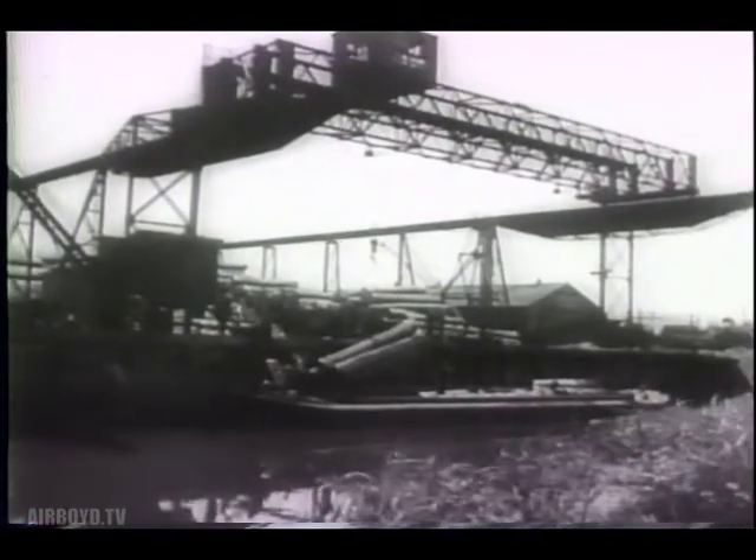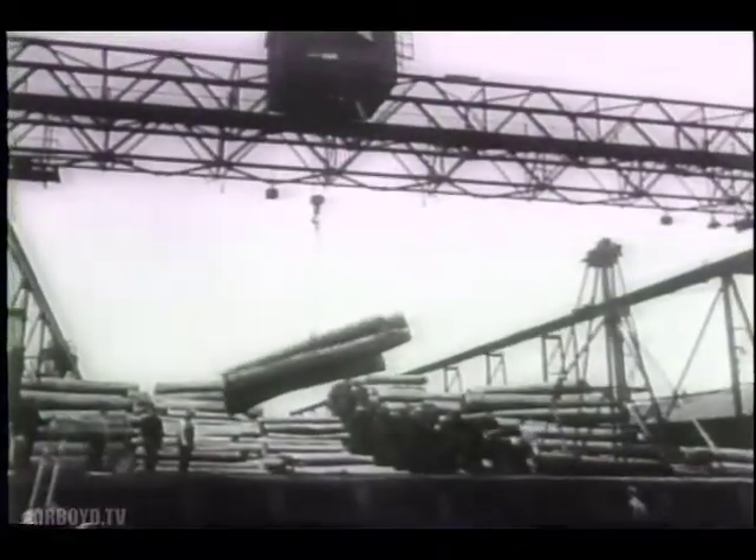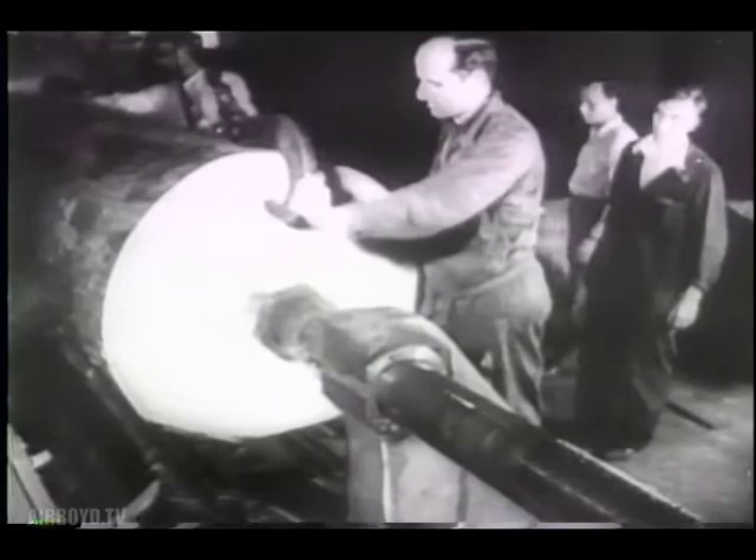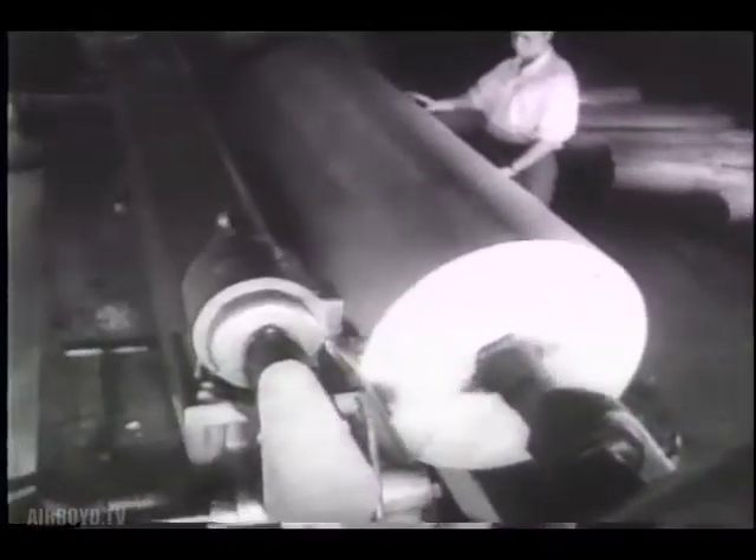Unpublicized till now is the important part played by plywood in the invasion of Normandy. Birch, maple and mahogany go into the making of this newly developed war material. After being boiled for 24 hours, the logs are first turned to true roundness before going into the machine that planes off the veneer of which plywood is formed.